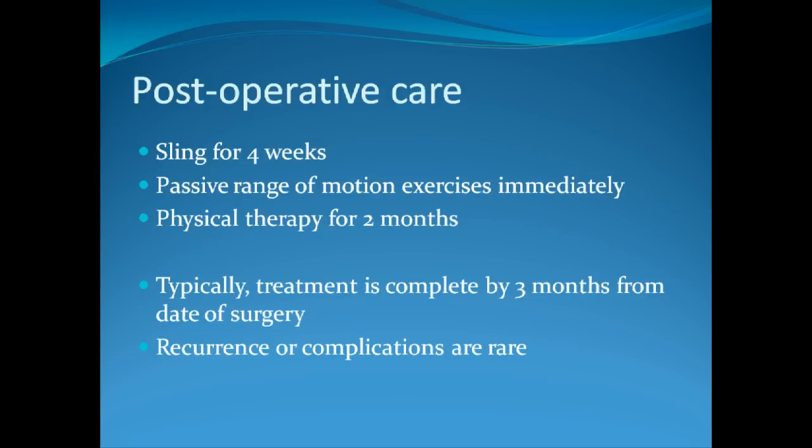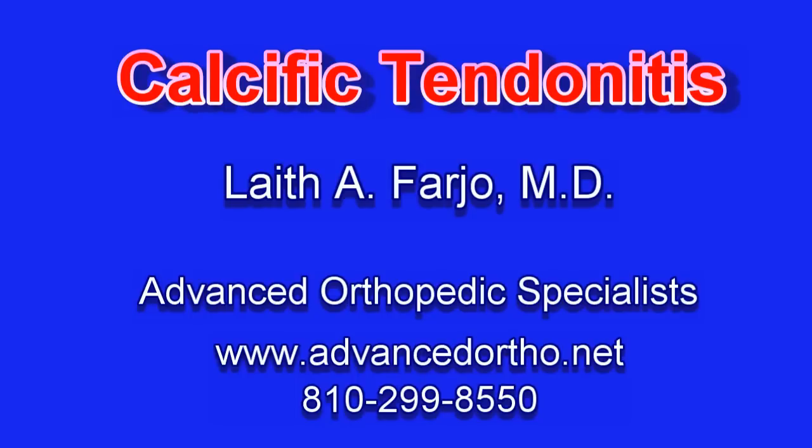In summary, this type of surgery — arthroscopic surgery — is an excellent treatment for people with calcific tendinitis who have failed treatment by other methods such as injections or physical therapy. Thank you.